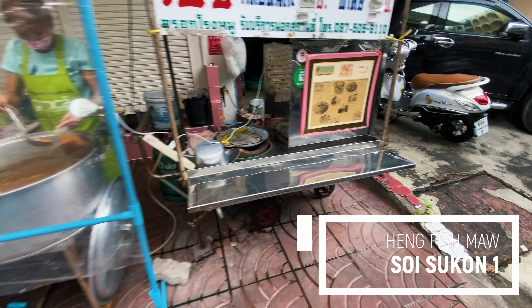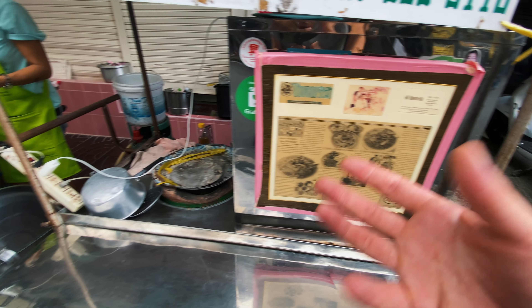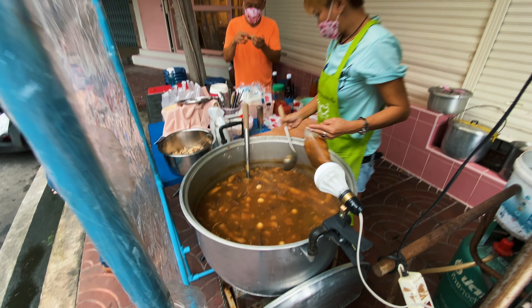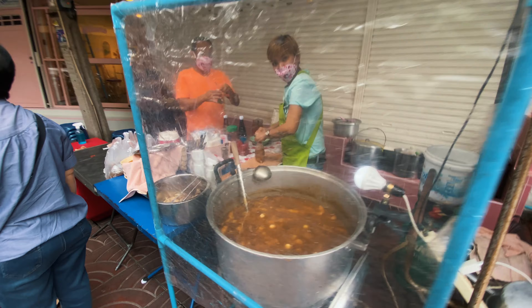We've also got some fish maw here — this is a really famous stall selling fish maw soup in a clay pot. Really, really famous, really really good. But we're not going to try this today because this isn't really for beginners.